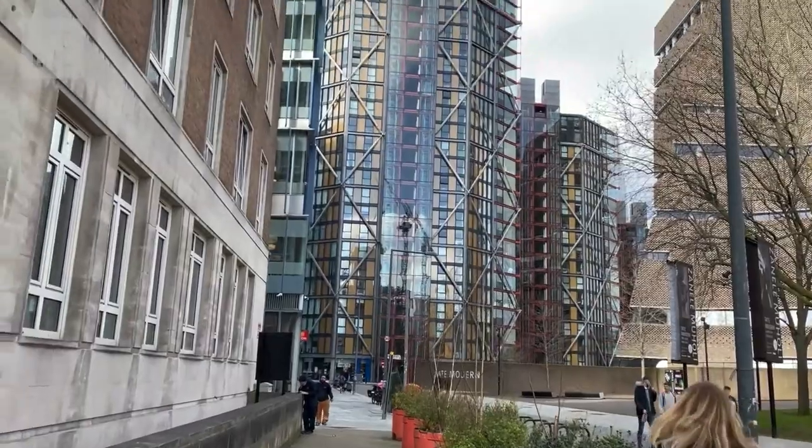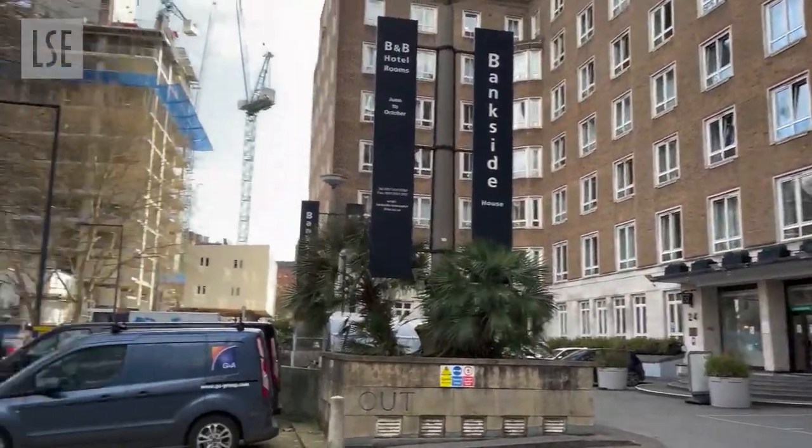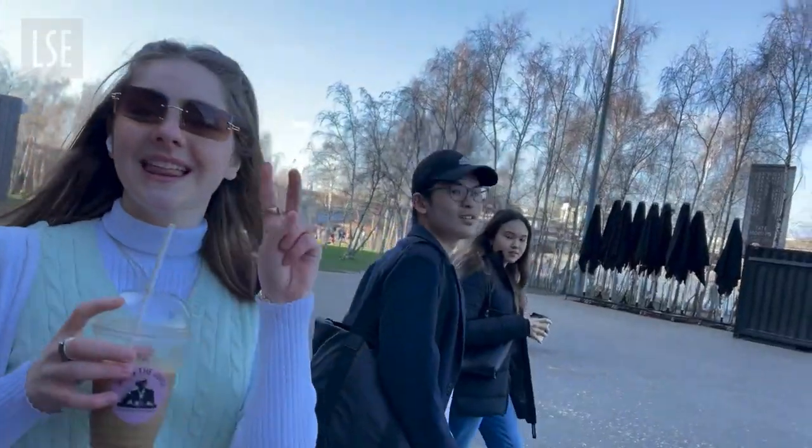And here are some clips of the route to campus and the outside of Bankside. One of my favourite things about living where we live is crossing the Millennium Bridge.